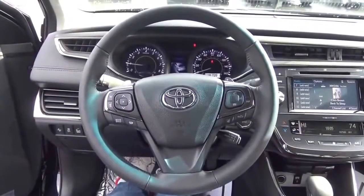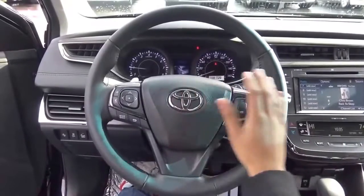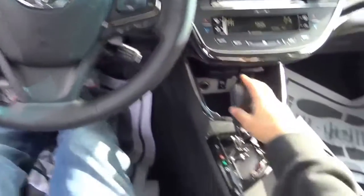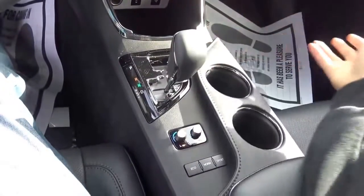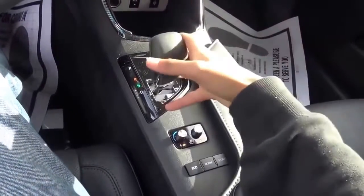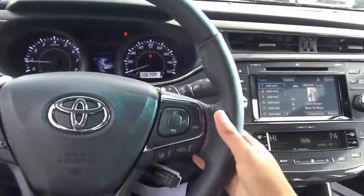Full leather-wrapped steering wheel. Coming to the transmission, you have a six-speed automatic. If you get the hybrid model of the Avalon, you get a CVT automatic. We also do have manual shiftability and paddle shifters, which is nice.